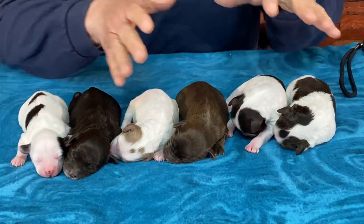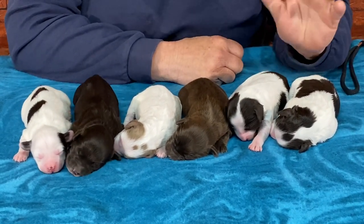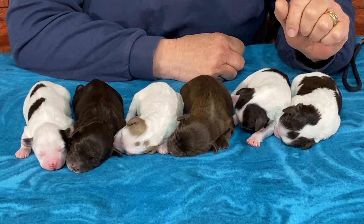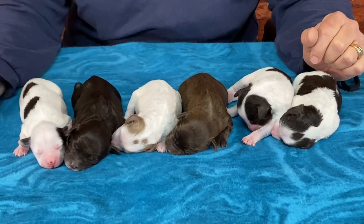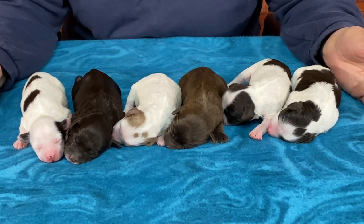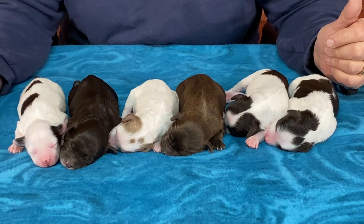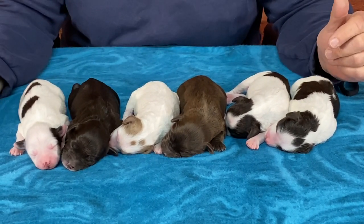There are three girls and three boys in this litter. They're doing great. Tails are done, dew claws are done. Eyes won't open till about 14 days — between 12 and 14 days is normal, but sometimes they've gone 15 to 16 days, so it's kind of a waiting game.